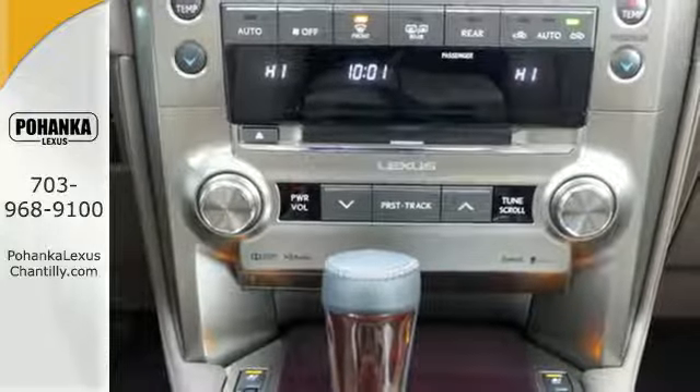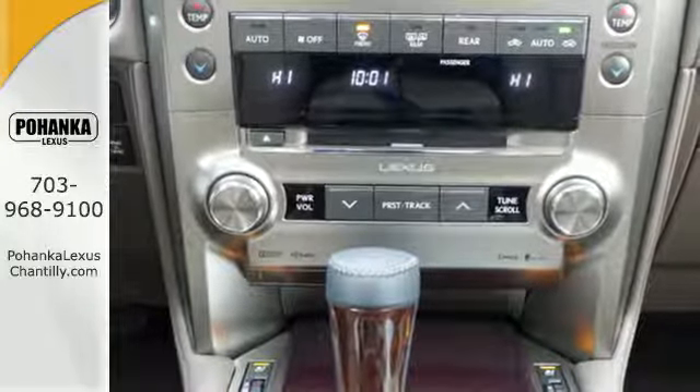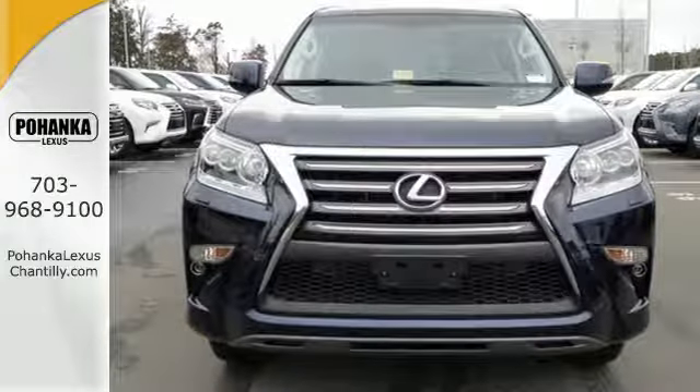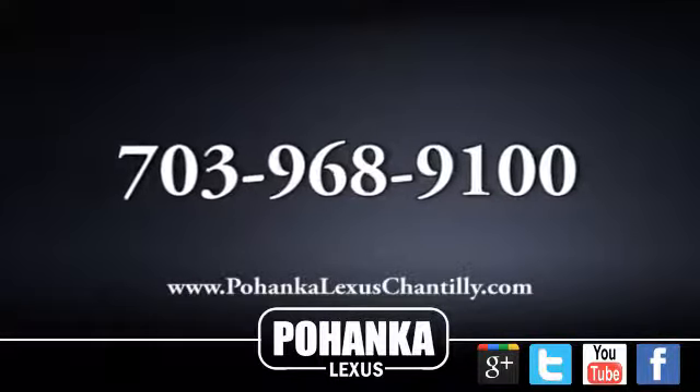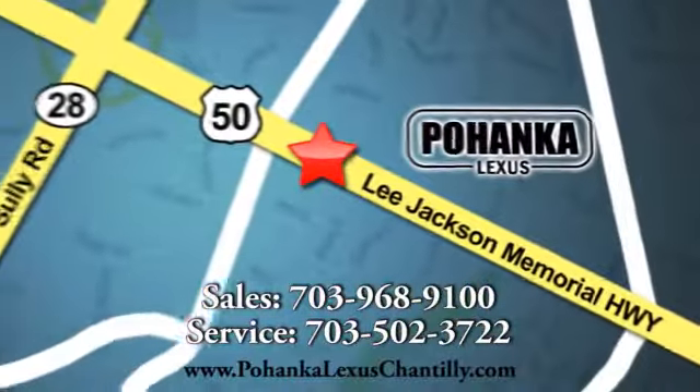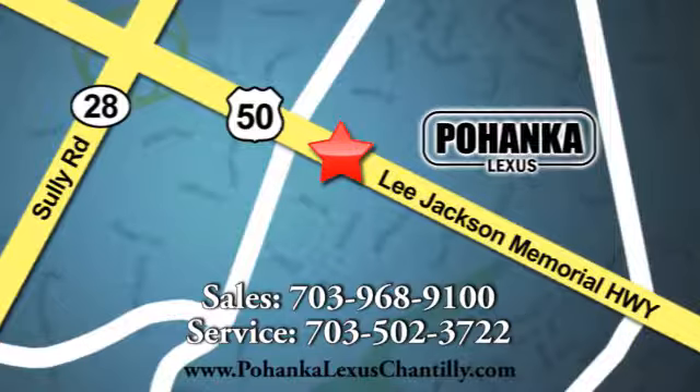This Lexus is a soft touch for the bumpiest back roads. Your adventure starts today. Stop by for a test drive. Call us now for more information on this vehicle or visit today. We're conveniently located at 13909 Lee Jackson Memorial Highway in Chantilly.